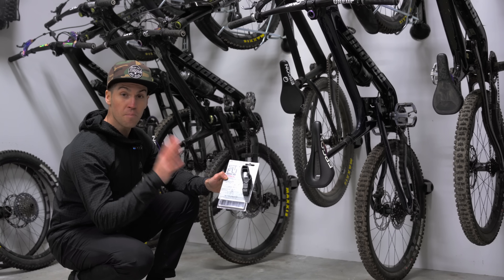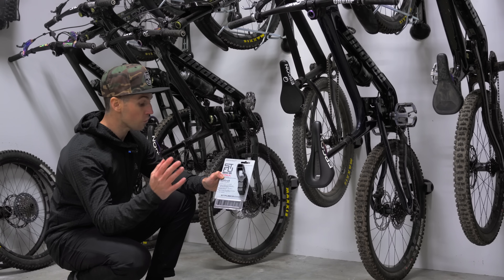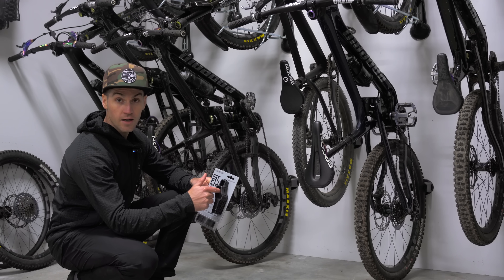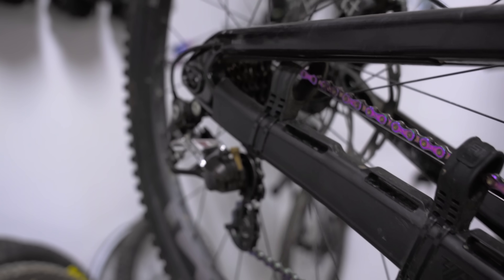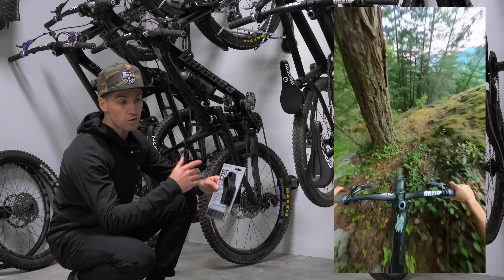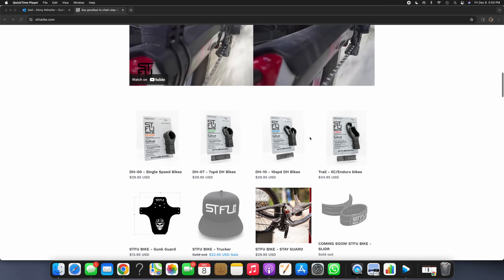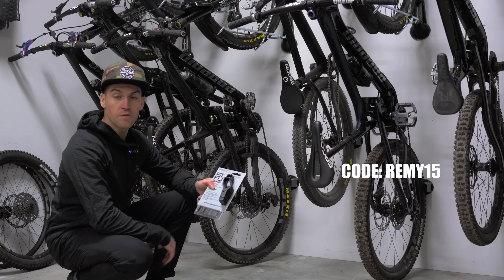Product number five: the STFU. This is an invention from my buddy Chris Kovarik — a legend of the sport with the biggest winning margin ever on a downhill World Cup, 14 seconds at Fort William. This is a chain dampener for your bike — your chain goes inside and it reduces noise by mounting on your chain stays so the chain can no longer rattle against the frame. As a result, you can hear better, brake later, corner faster, and ride more efficiently. It only costs $30 for the downhill version and $35 for the trail bike version. Use code REMY15 for an extra 15% discount.